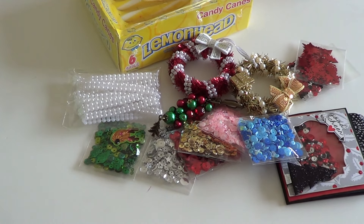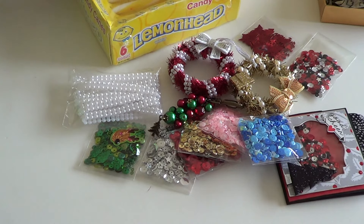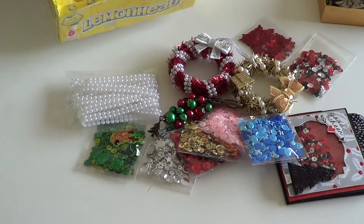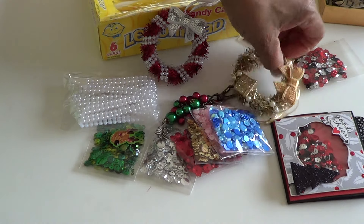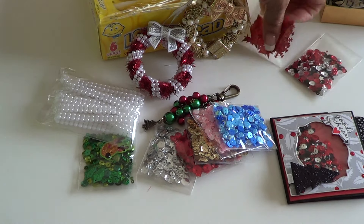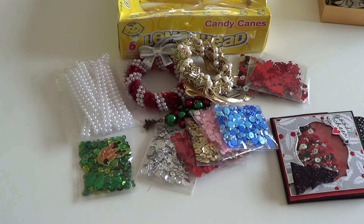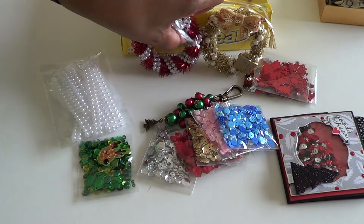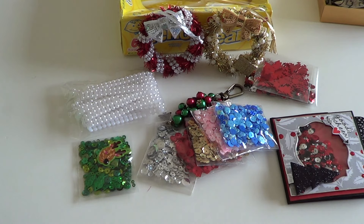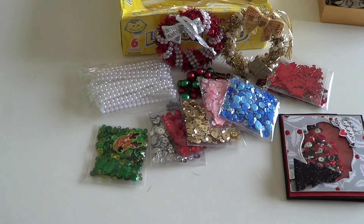I really appreciate your thoughtfulness in sending all of these goodies, and you best believe they will be used and will be enjoyed. Thank you, everyone, for watching. I will include a link to the video where Tara created these in case you have not seen it. And if you have not subscribed to her channel, please do so, because she just comes up with some unique things to do when she creates projects — it may be something you'd like to create yourself. You will certainly be inspired. Thank you again, everyone, for watching. Happy crafting!